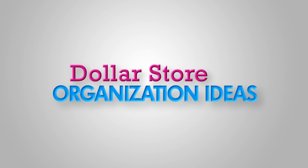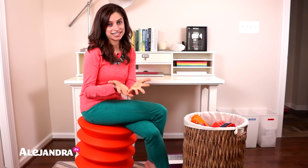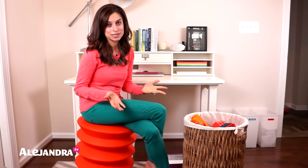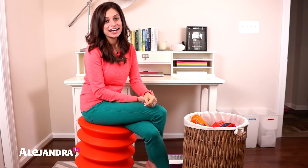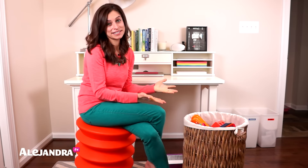Hi everyone, I'm Alejandra from Alejandra.tv. In this video, I'm going to share with you some new fun organizing products I found at the dollar store. If you are getting organized inside of your house and looking for affordable ways to get organized, I hope you find this video helpful because everything I found at the dollar store was just a dollar, and they're all fun ways to get organized.